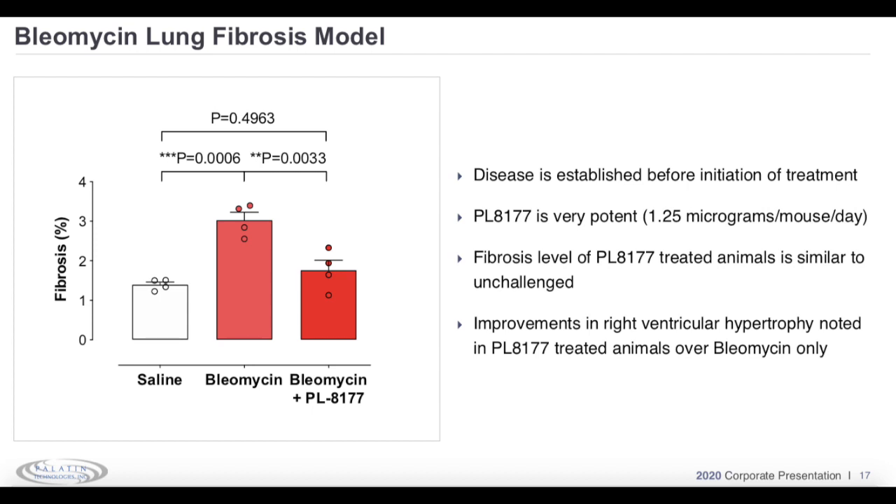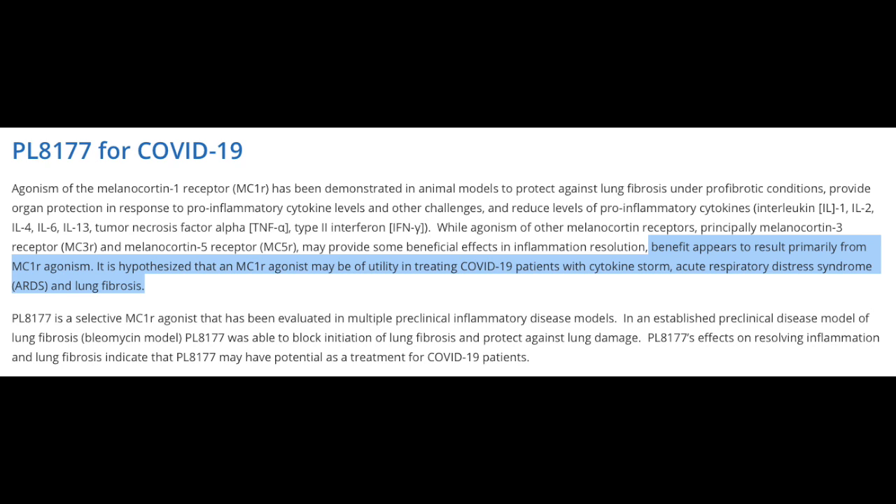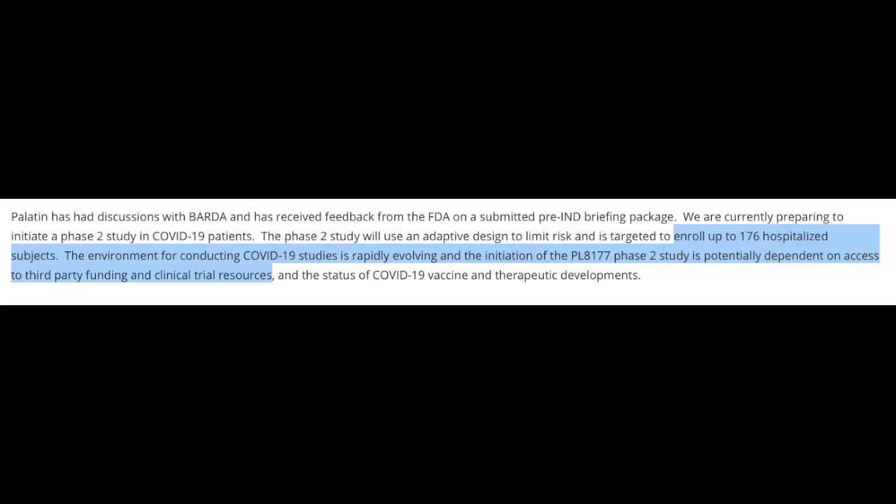In their preclinical research for PL8177, Palatin noticed the medication was an agonist at the MC1 receptor in animal models, helping protect against the bleomycin lung fibrosis model. Palatin hypothesizes that this MC1 agonism may have utility in treating pandemic patients experiencing cytokine storms, acute respiratory distress syndrome, and lung fibrosis from immune overstimulation. They are preparing to initiate a Phase 2 study enrolling up to 176 hospitalized patients, though this is dependent on third-party funding, clinical trial resources, and developments with vaccines and other therapeutics.